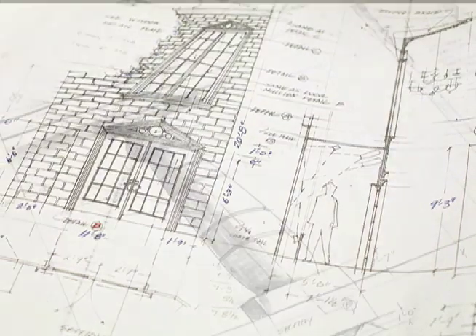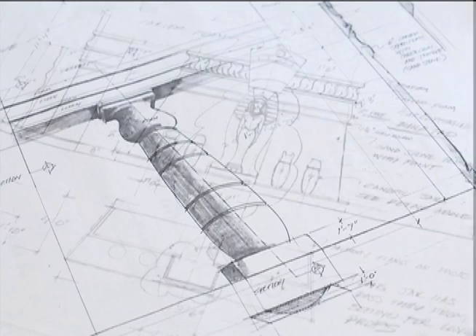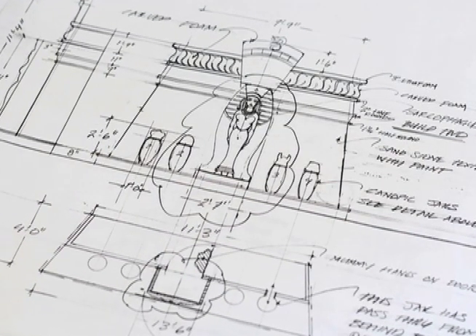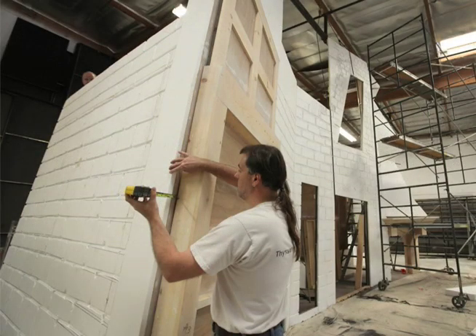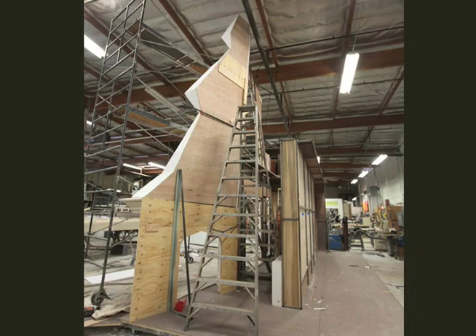I break them down into construction drawings, showing my carpenters how everything needs to be built — where all the framing is, what the framing is, how big it is, what materials are being used, and all the steps involved in putting that particular piece together. We had the advantage with this one of things being a little different simply because it is a revival.